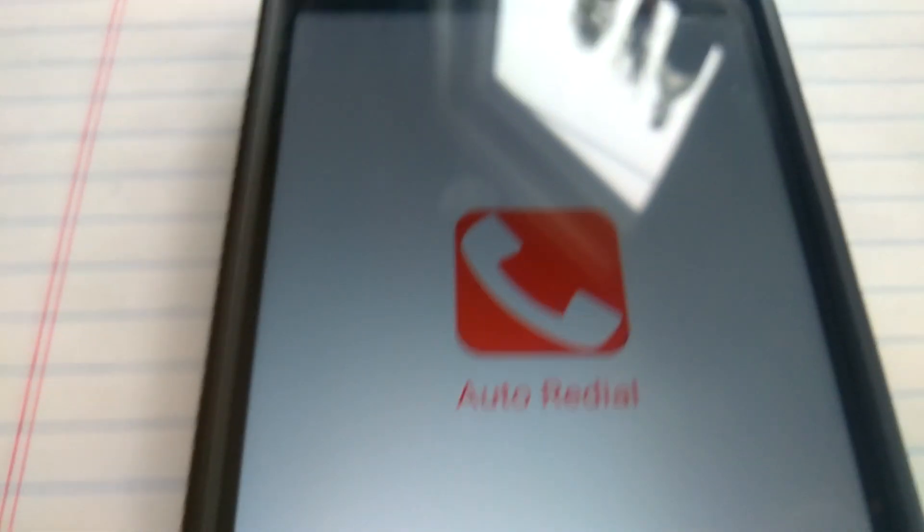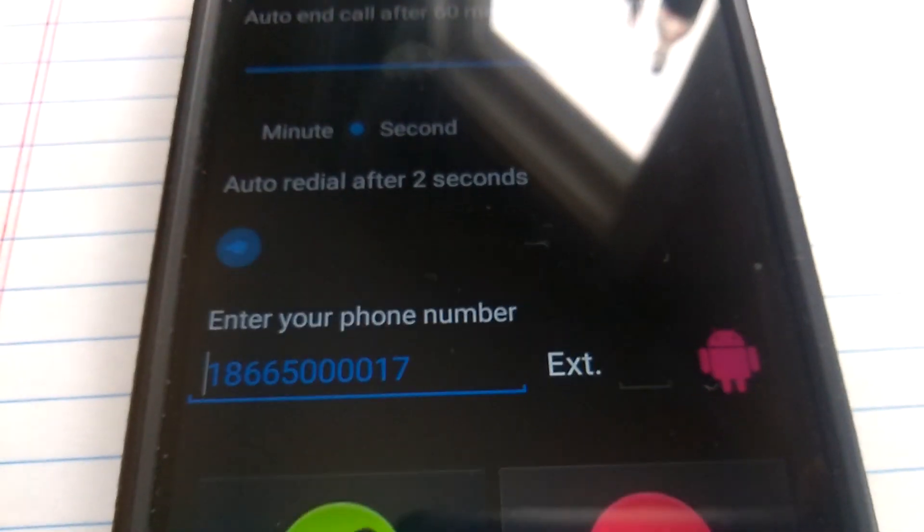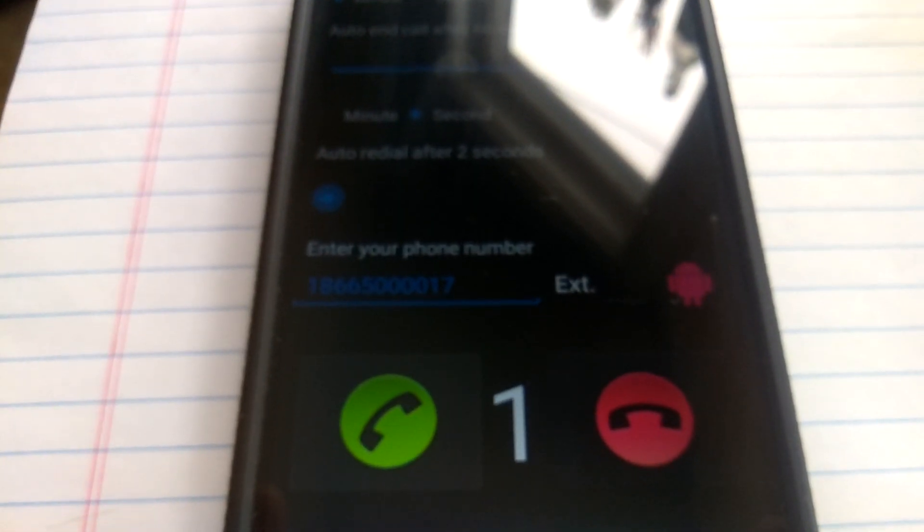But this is how this app works — Auto Redial. You just click on it, and as you can see I've already entered the phone number. You just enter the phone number, set it for two seconds. You can see unemployment just hangs up on me, so I'm just going to keep redialing until I get through. This is nice — takes all the work out of it.